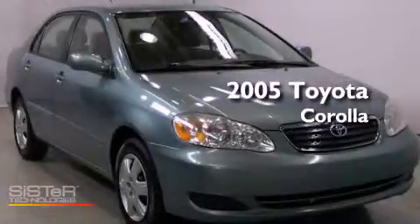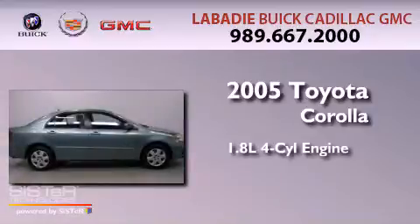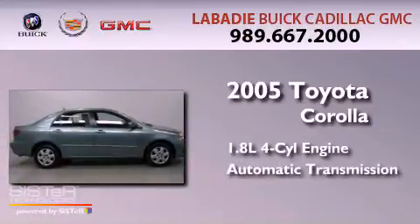This is a 2005 Toyota Corolla. It has a 1.8-liter four-cylinder engine and an automatic transmission.